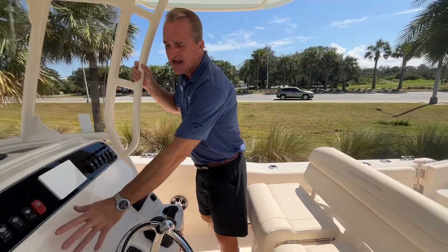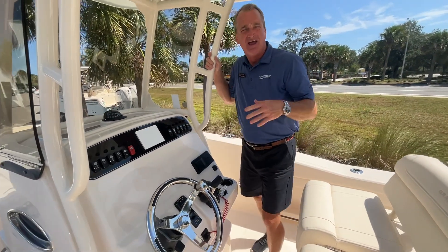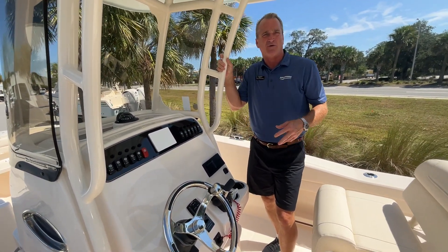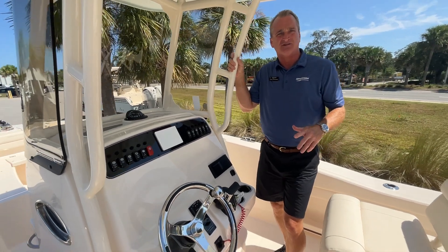You've got plenty of room on the dash to put your electronics. By the way, we install all the electronics here — Garmin, Raymarine, whatever you want. We've got professional installers.